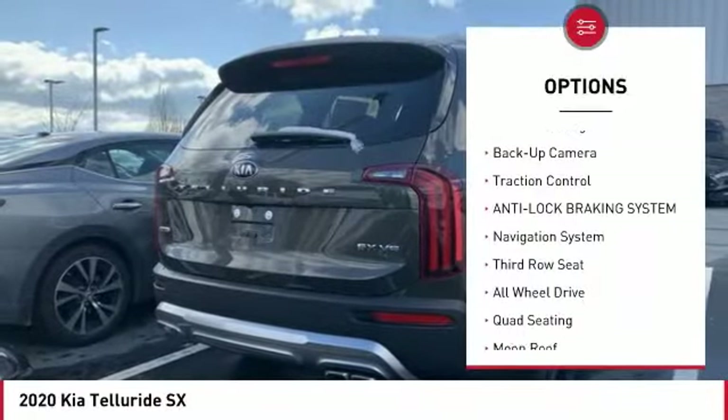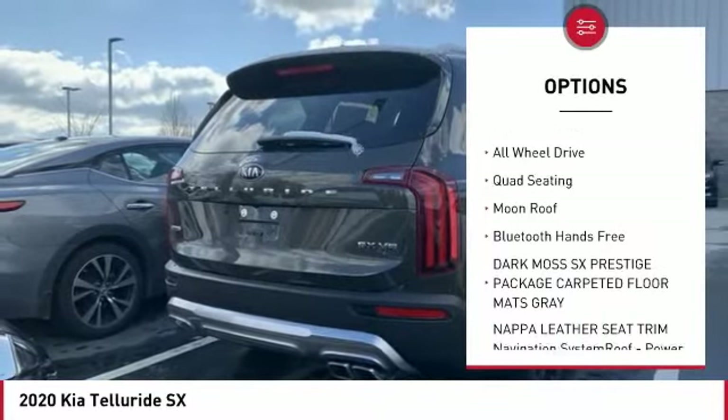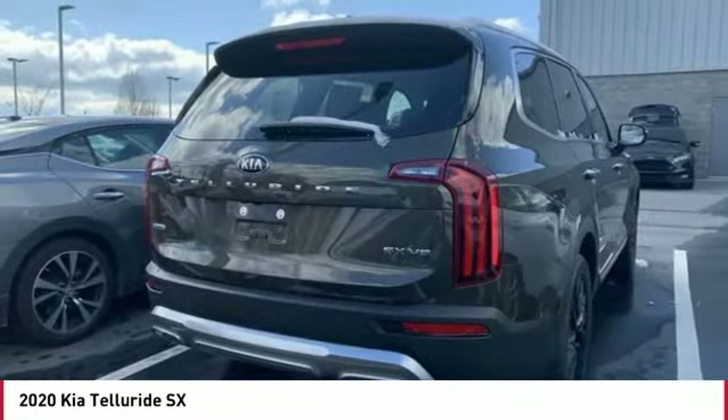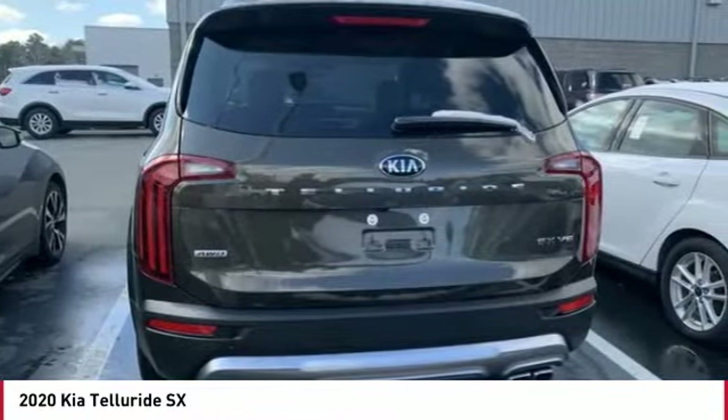Here are some of this vehicle's great options: power passenger seat, backup camera, traction control, anti-lock braking system, navigation system, third row seat, all-wheel drive, quad seating, moonroof, and Bluetooth wireless data link for hands-free phone.